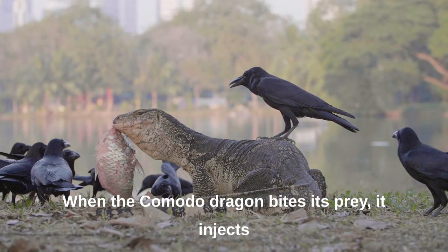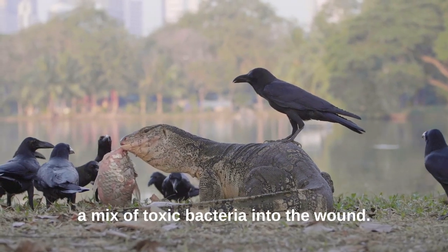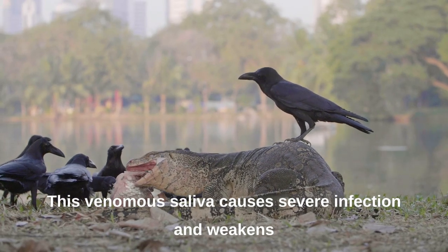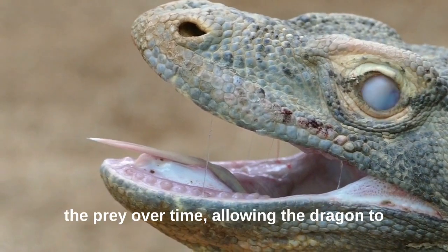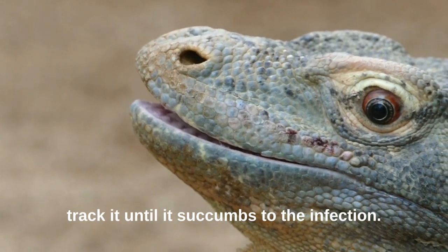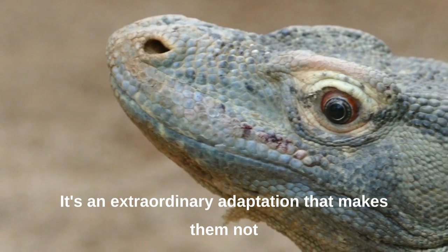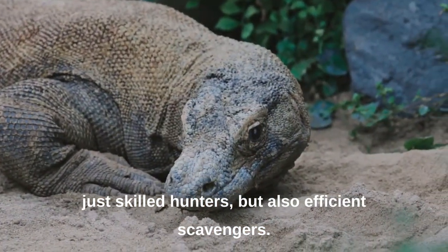When the Komodo dragon bites its prey, it injects a mix of toxic bacteria into the wound. This venomous saliva causes severe infection and weakens the prey over time, allowing the dragon to track it until it succumbs to the infection. It's an extraordinary adaptation that makes them not just skilled hunters, but also efficient scavengers.